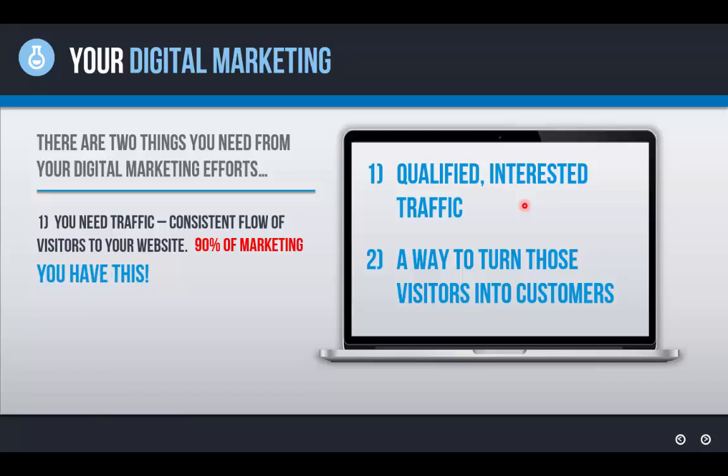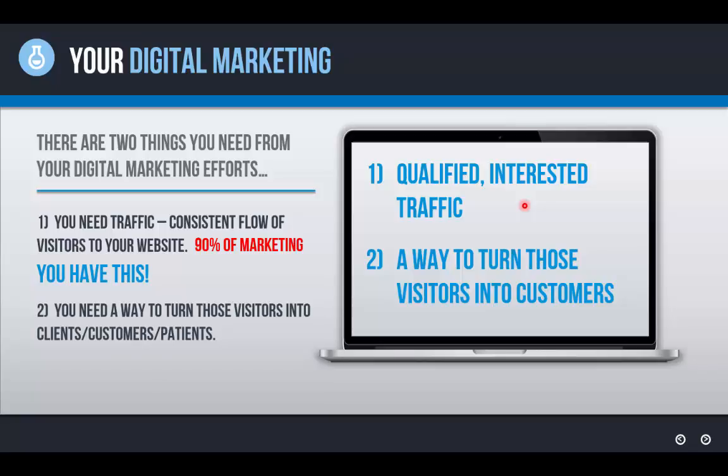Most businesses — you may be in the same situation — have good traffic. You've been paying thousands a month for SEO, SEM, pay-per-click advertising, social media, or a combination of those, and you actually have good qualified traffic coming to your website. But the other inextricably linked half of this equation is a way to turn those visitors you're paying and investing so much to get — how do you turn those into interested leads and then into customers? This is where most businesses need help.